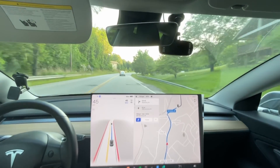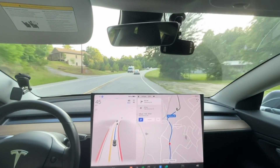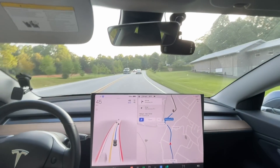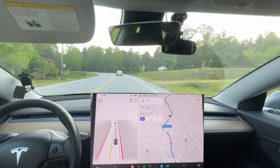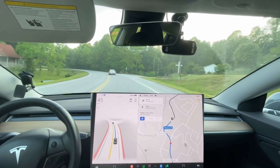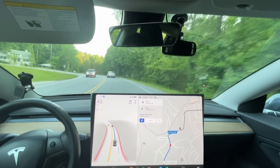I'm going to be making a lot of videos tomorrow doing our test route, and also that afternoon we have a meetup for Western North Carolina Tesla owners, so we might do some test drives there as well.